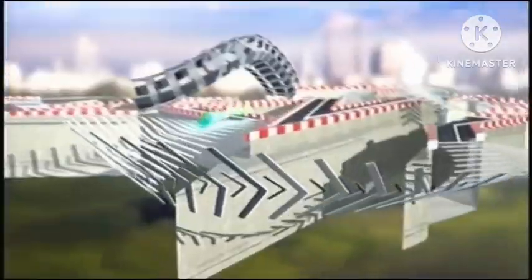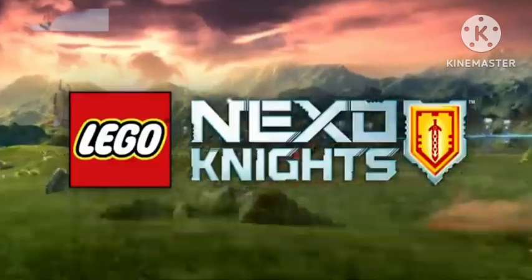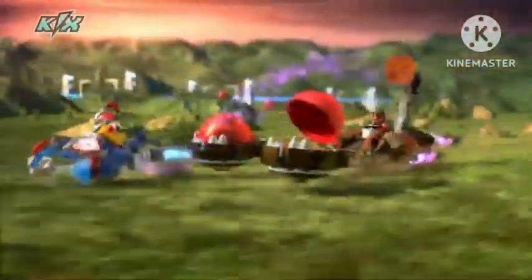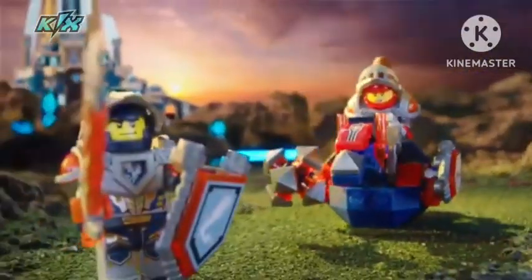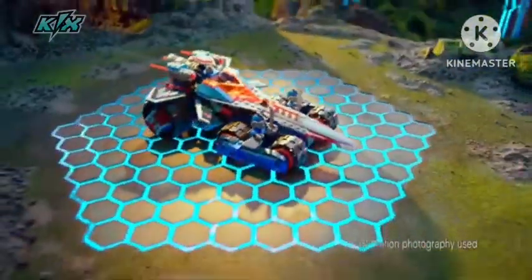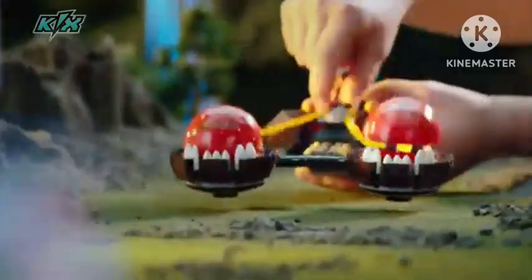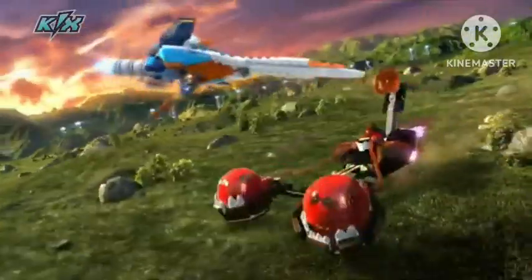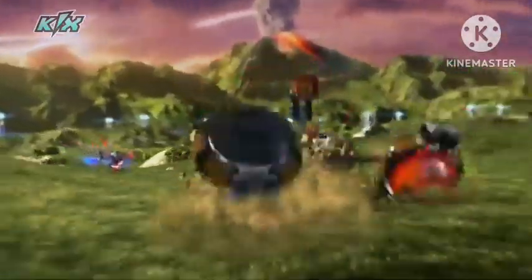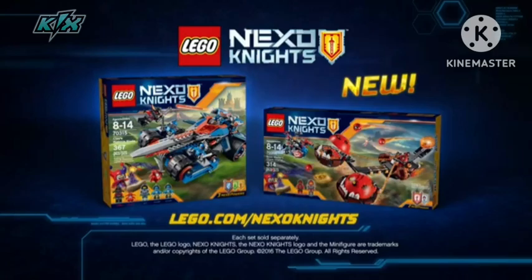We'll be right back. New Lego Nexo Knights Playsets. Each set's sold separately. Seven figures you can collect.